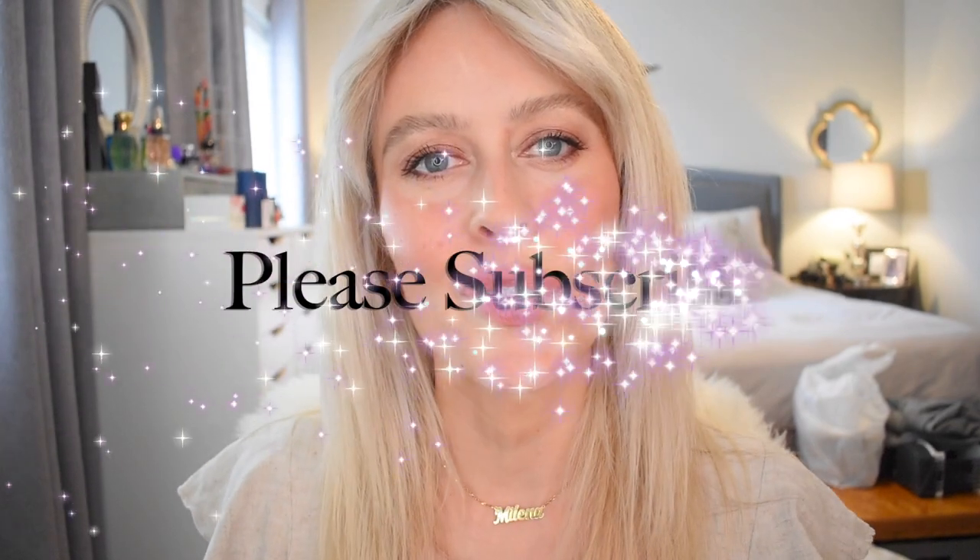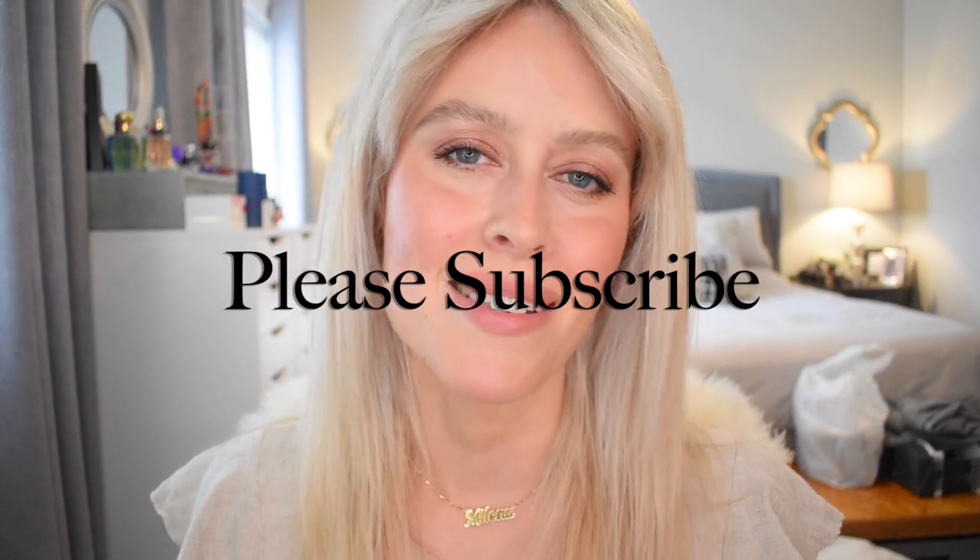Alright you guys, that's it for today's video — very very quick. Leave me a comment down below. Have you guys tried these? Let me know your thoughts. Don't forget to subscribe before you go today. I wish you all the best and I'll see you guys in my next one. Bye!